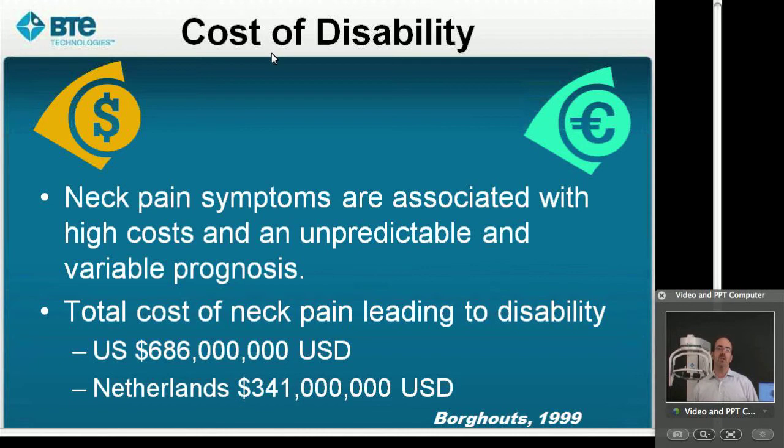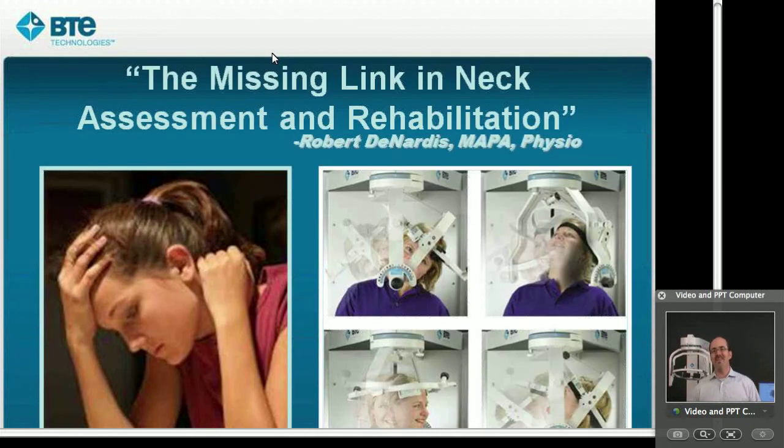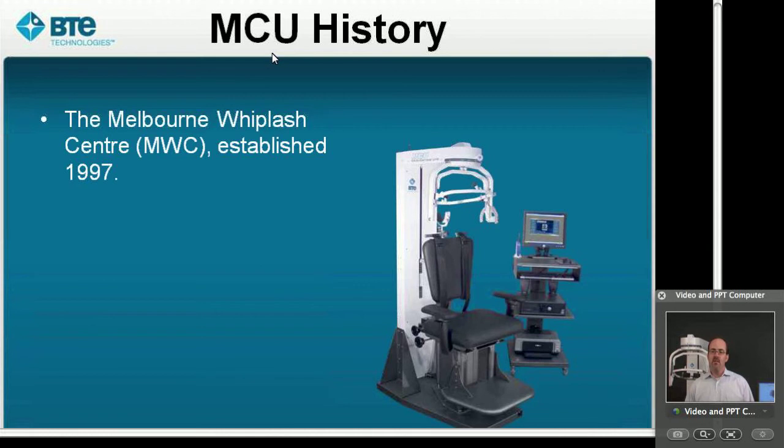Robert Donardis, who's really been one of the fundamental drivers behind the multi-cervical unit and who developed the Melbourne protocol — which is one of the largest outcomes studies that has been done, not only using the MCU but just dealing with the chronic neck population — coined the phrase that the MCU is the missing link in the assessment and rehab of chronic neck pain. For me and for a number of therapists who've chosen the MCU, we see that it has really filled in the gap and helped to get their patients back to the level that they needed to be at.